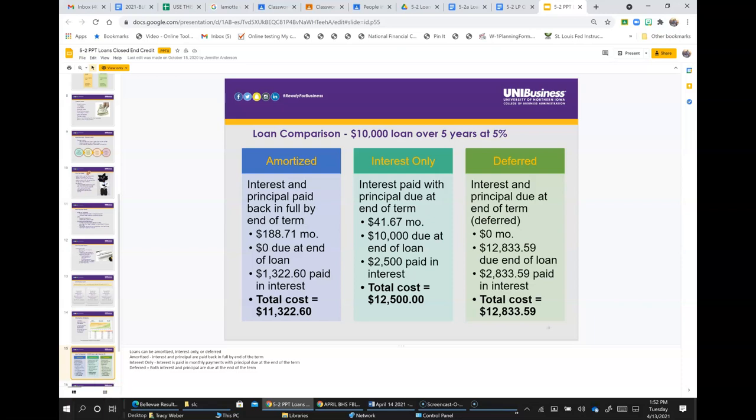To see how this works: amortized — interest and principal are paid back in full by the end of the term; for instance, $1.88 a month with zero due at the end, and $1,322.60 paid in interest total. Interest-only — you make a lower monthly payment, but $10,000 is due at the end of the loan, and you'll pay a total of $2,500 in interest. Deferred — no money paid per month, but at the end of the loan the full amount plus all the interest is due at once.